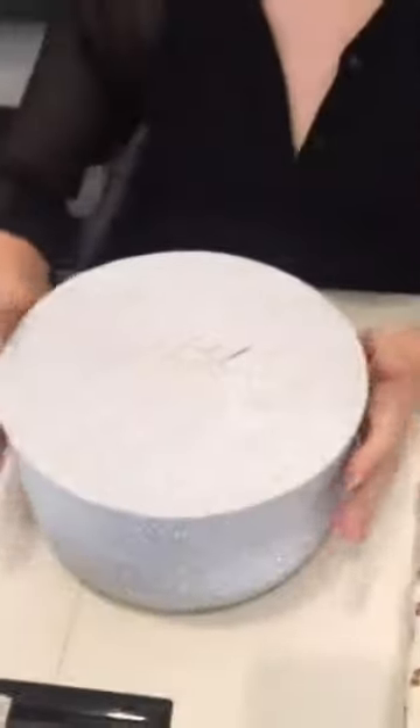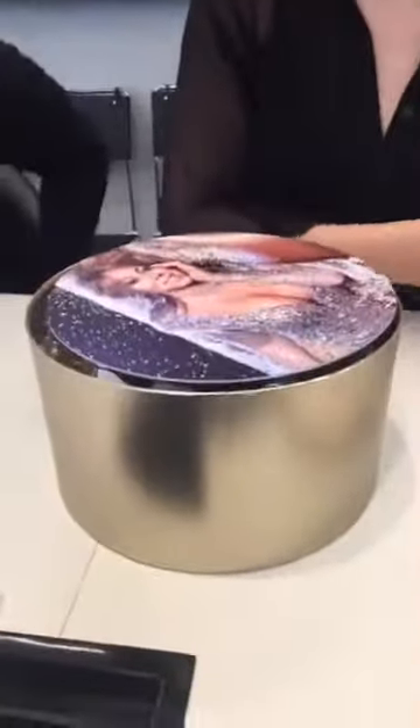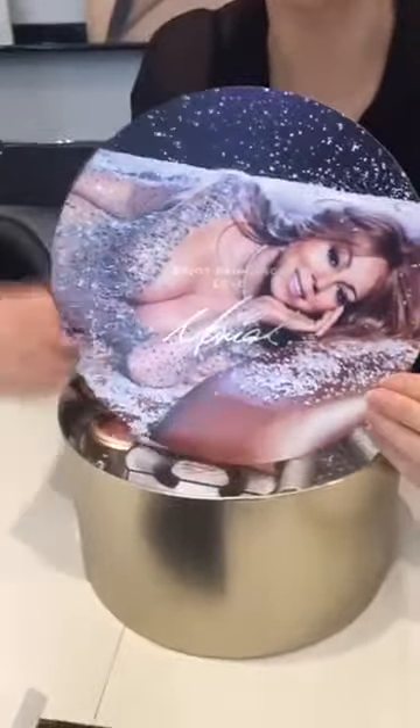Welcome back to Lipstick Roulette! This week we have a very exciting collection to try — it is the Mariah Carey MAC holiday collection. It's really exciting; as you can tell there's lots of glitter. Look at this — if this is a sign of what's to come in this collection, I want it all.